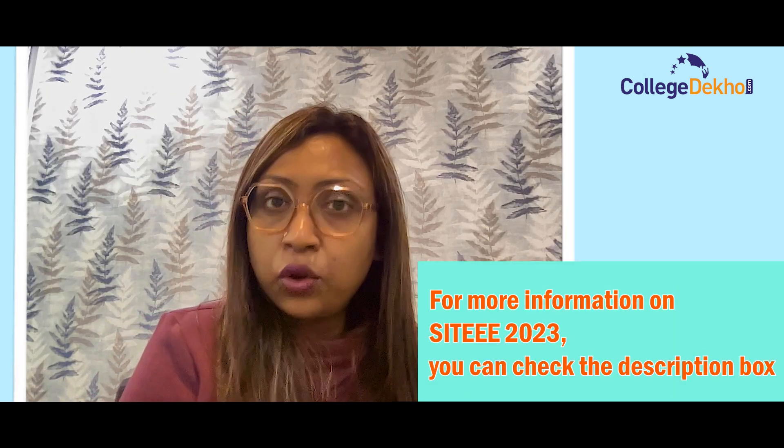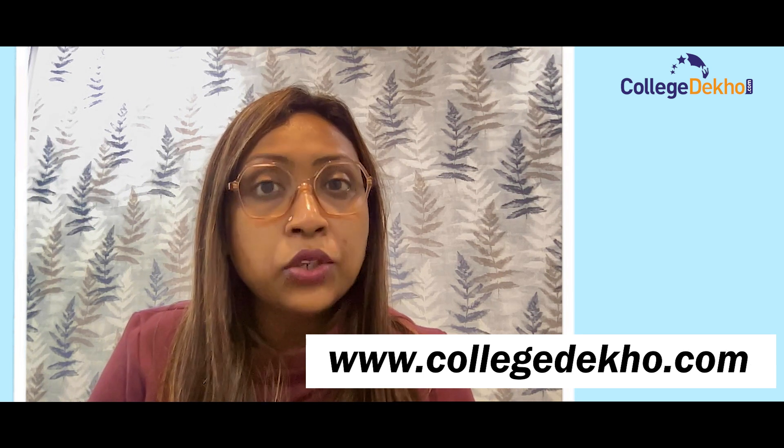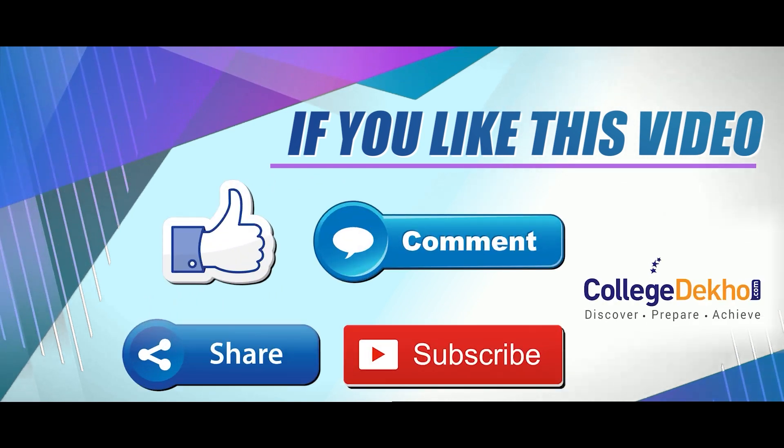That's all for now. CollegeDekho wishes you all the very best for the SIT-EEE 2023 exam. For more information on SIT-EEE 2023, visit the description box below or visit our website www.collegedekho.com. If you liked this video, don't forget to like, share, comment, and subscribe to our YouTube channel.